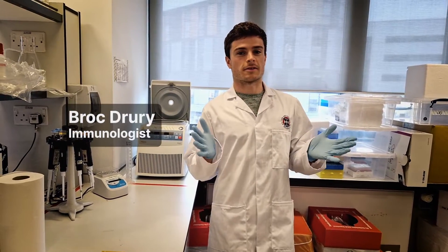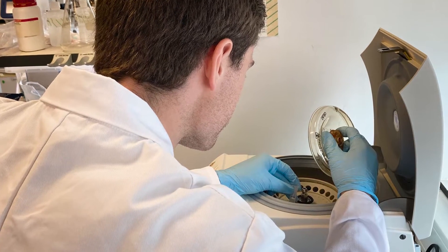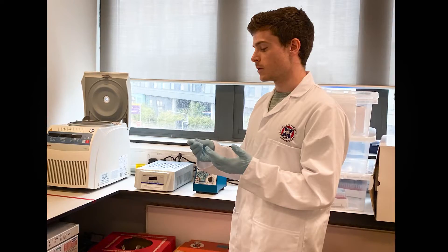I actually always start my week planning out what kind of questions I want to ask and what kind of experiments I need to do. I've learned that you need to plan a lot as a scientist.